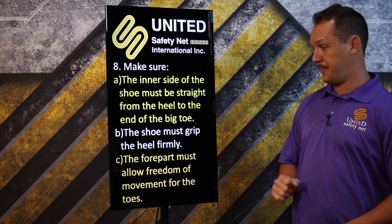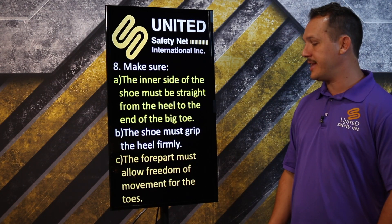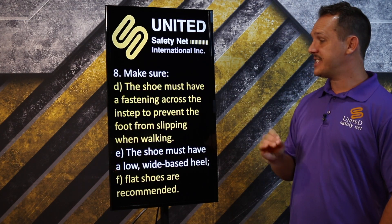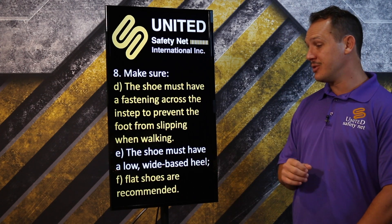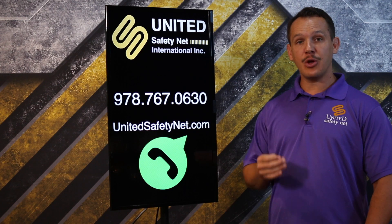Make sure the inner side of the shoe is straight from the heel to the end of the big toe. The shoe must grip the heel firmly, and the forepart must allow freedom of movement for the toes. The shoe must have a fastening across the instep to prevent the foot from slipping when walking. The shoe must have a low, wide-based heel — flat shoes are recommended.